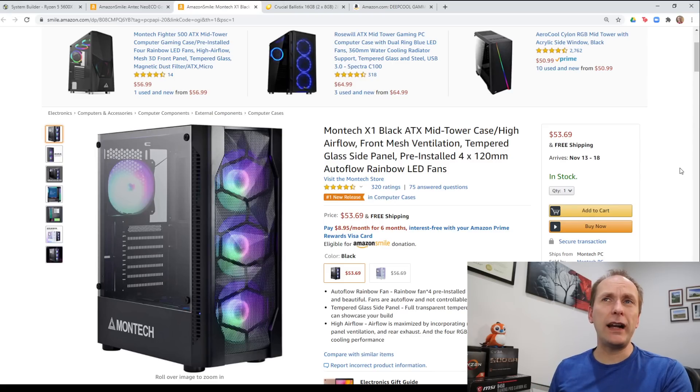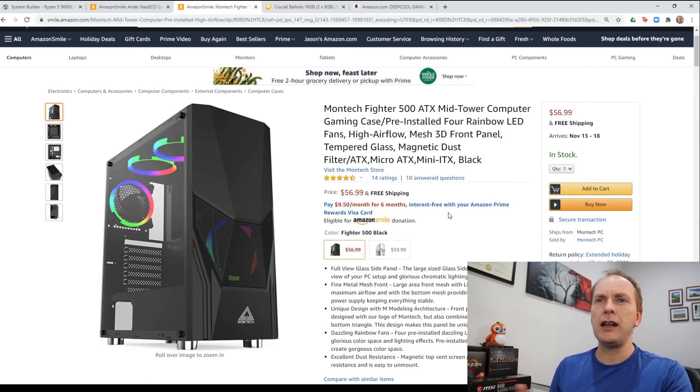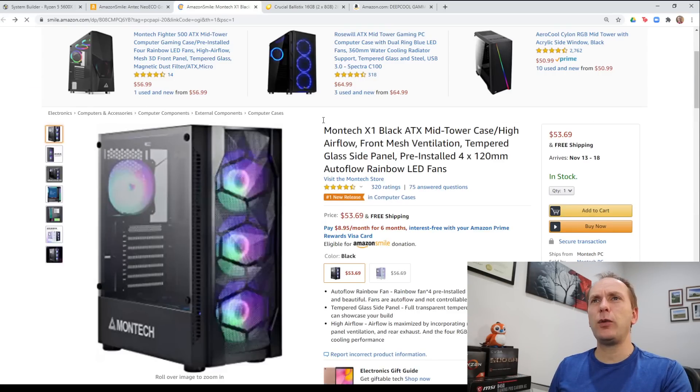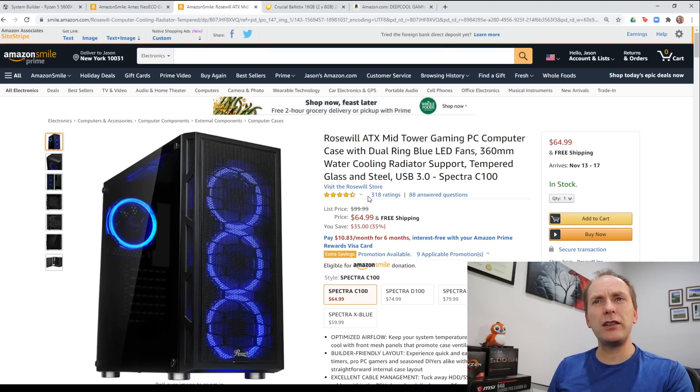I really like this case — it's good-looking and has great airflow. Amazon is also suggesting a couple of alternatives: the Montec Fighter, which comes with four RGB rainbow LED fans installed for $56 — it's a good case. And the Roswell ATX, which has a tinted side panel but is a great airflow case that comes with four blue LED fans for $64. These cases are really hard to beat for that price.